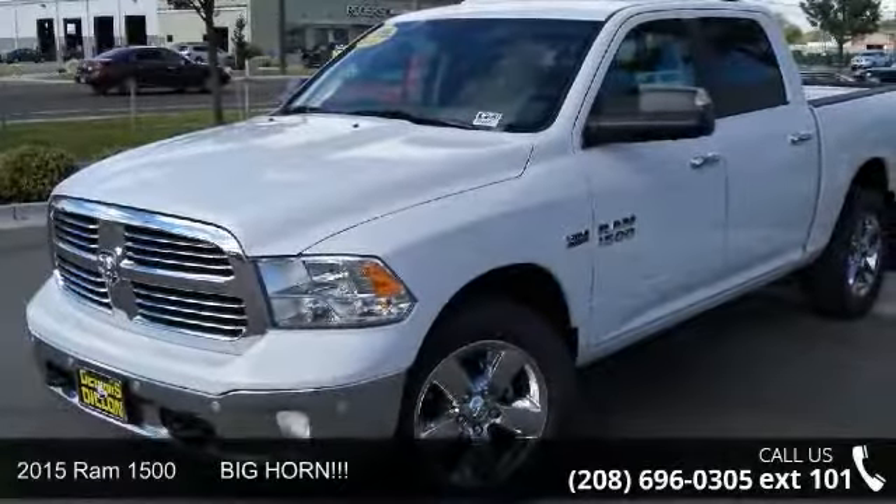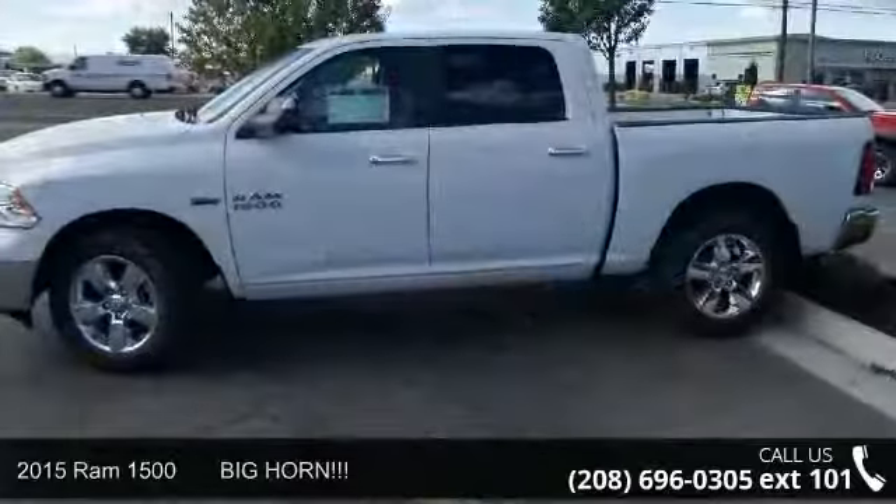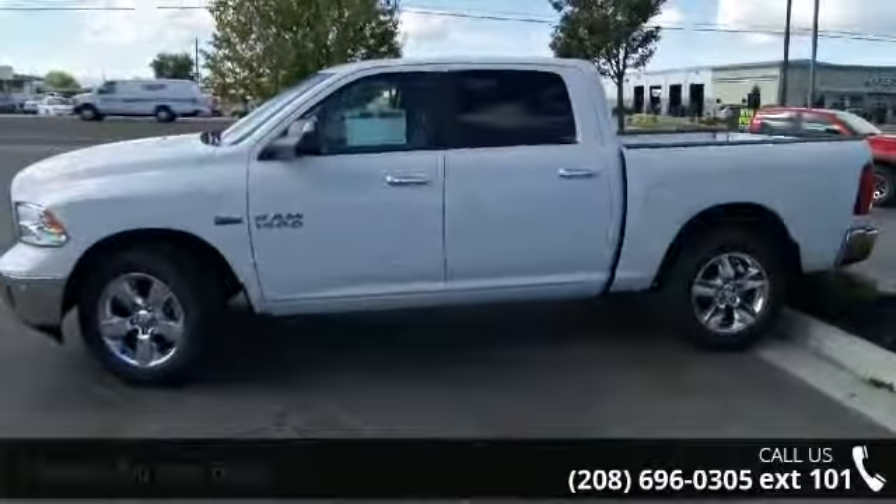Arrive in style with this 2015 Ram 1500 Bighorn. If you are looking for an automobile with great features, look no further.